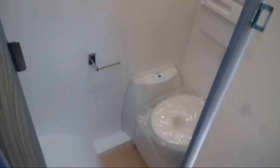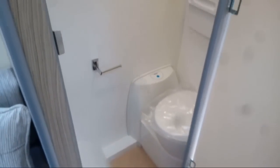LED lighting in there and we've got the roof vent up there as well. Quite a spacious toilet compartment considering it's a small vehicle.